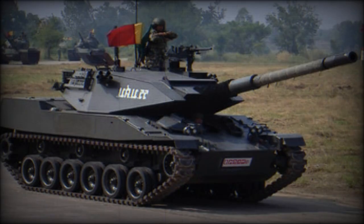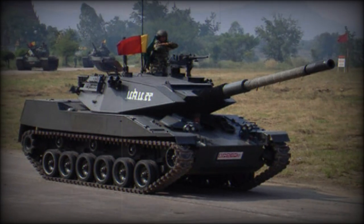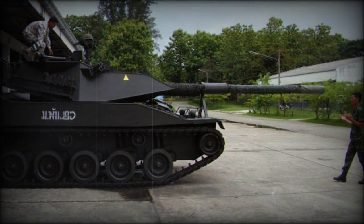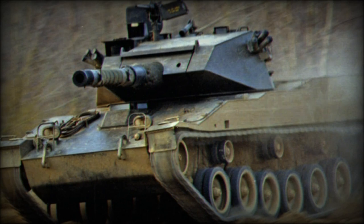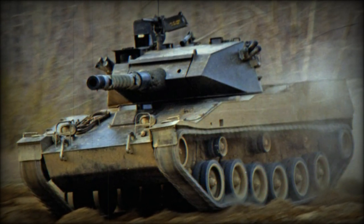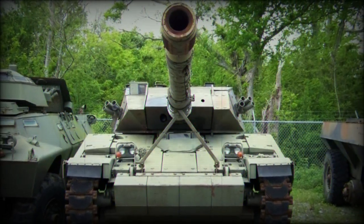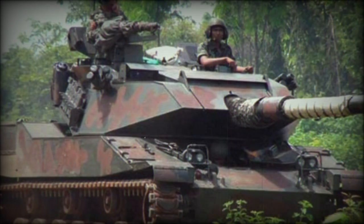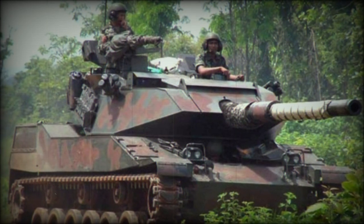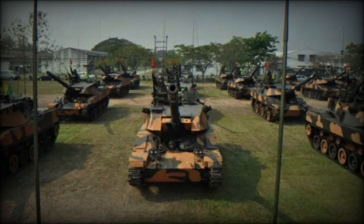The main gun is backed by a coaxial 7.62mm machine gun, utilized against infantry and lightly armored targets at range when the main gun becomes an inappropriate solution. The vehicle is further defended by a 12.7mm anti-aircraft heavy machine gun on the turret roof, useful for countering low-flying fixed-wing aircraft or helicopters. Eight smoke grenade dischargers are fitted in two banks of four to either forward turret side for developing smoke screens to cover the tank's movements.